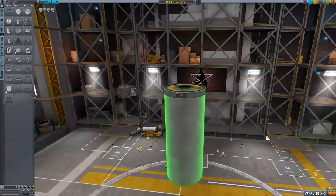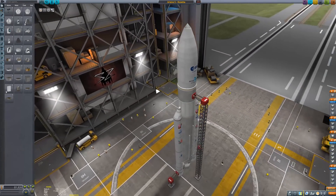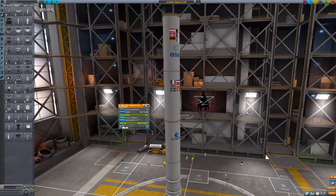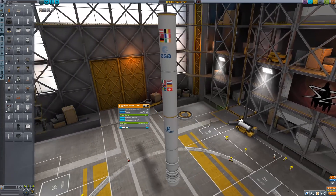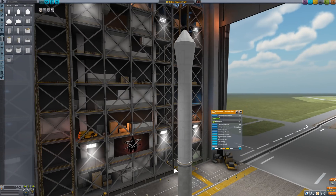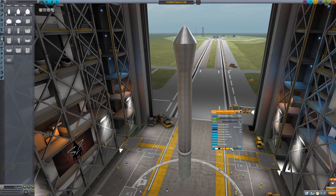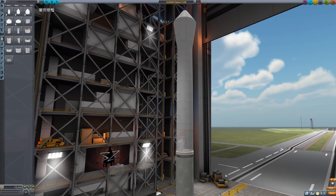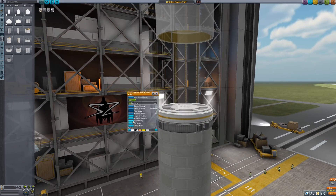There are new ESA variants for the 2.5-meter fuel tanks, which were used to build the new stock Ariane 5 replica. The Kickback solid rocket boosters now also have an ESA paint job with all the agency's partner country flags. If you want to nitpick, the real Ariane 5 boosters are a bit thicker compared to the main tanks in the game. In addition to those parts, we get new variants for fairings: silver and gold.